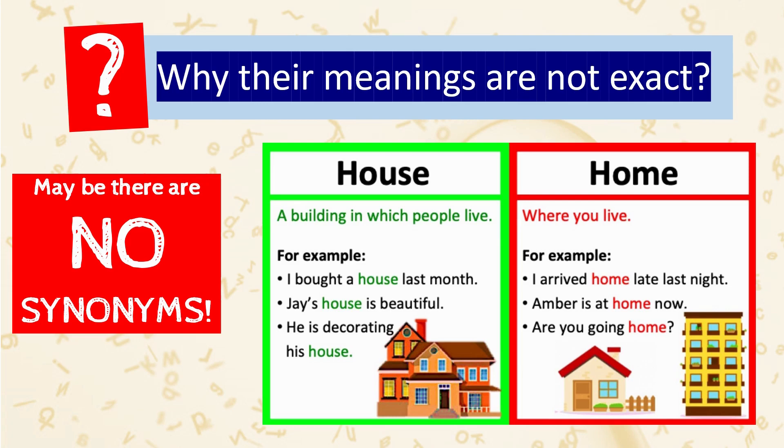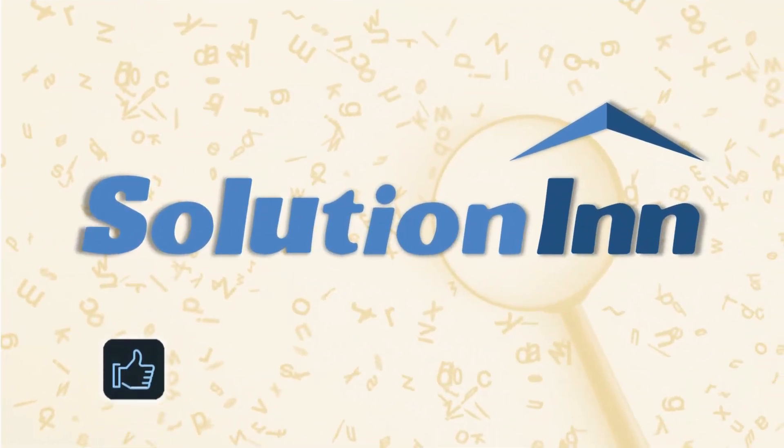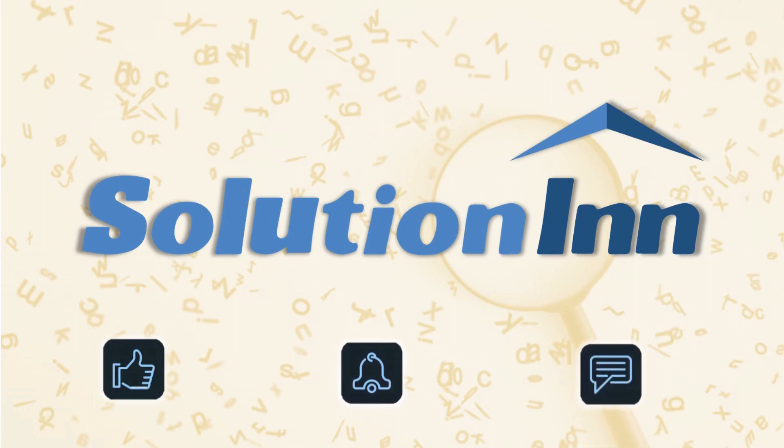So if you want to start using 'psylonym,' 'polionym,' or 'metonym' as a synonym for 'synonym,' you would technically be correct. I hope you found this short video informative. If it was, please give it a like and don't forget to subscribe to Solution In. See you in our next video with more interesting and informative content. Until then, take care, bye bye.